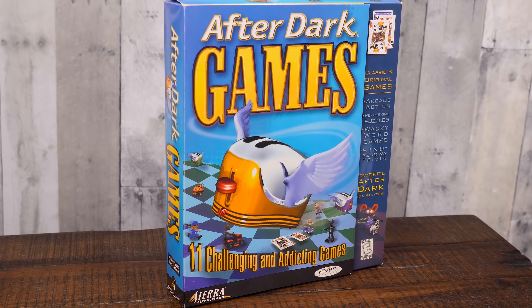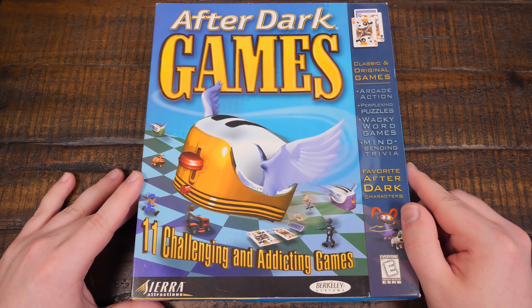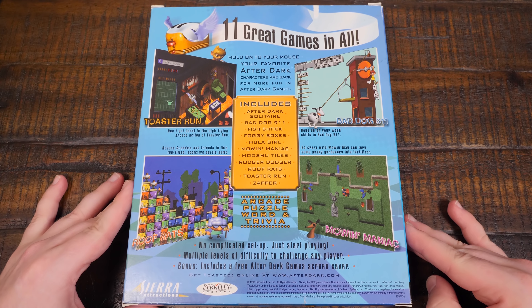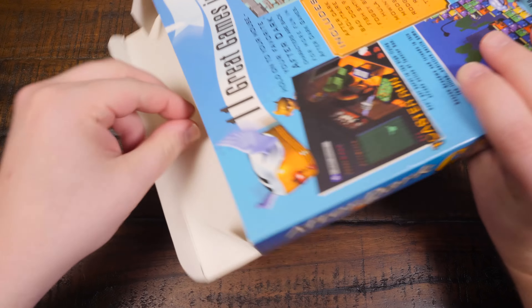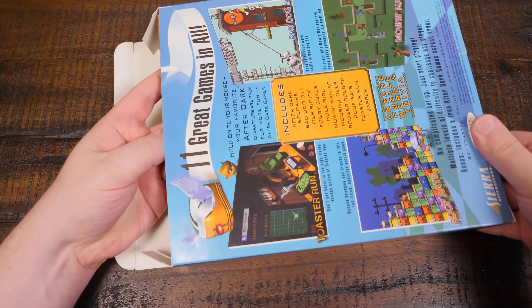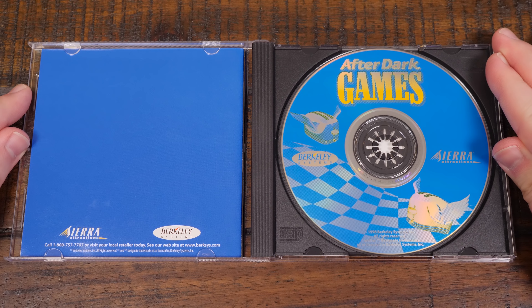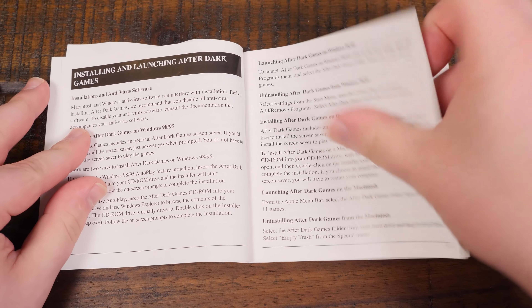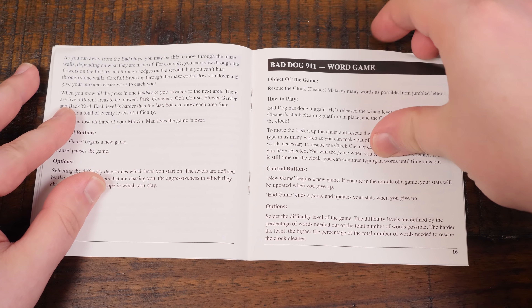After Dark Games was the series' first foray into gaming, at least in a dedicated product. There were interactive portions packed into certain AD screensaver modules already, but this was the first time fans were able to take direct control of such characters as Hoola Girl and the Flying Toasters themselves. The gatefold big box it came packaged inside is enjoyably glossy and colorful, but the inside is far less appealing, with a basic cardboard box, liner, and the game CD-ROM nestled inside a jewel case. There is at least an instruction booklet touching on each of the eleven included minigames alongside installation and troubleshooting tips.